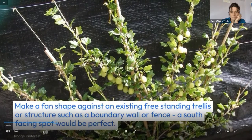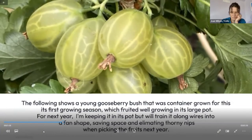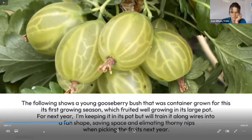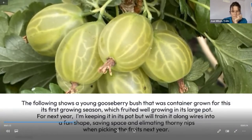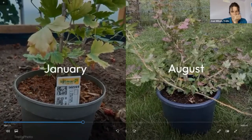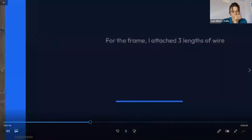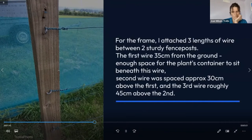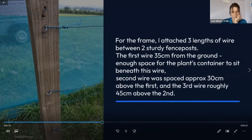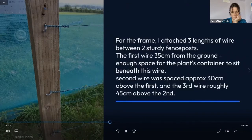A young gooseberry bush was grown in a container for its first growing season and has fruited well in its large pot. For next year, I'm keeping it in its pot but I'm going to train it along wires into a fan shape, saving space and hopefully eliminating the thorny nips when picking fruits next year. I can't really believe how much growth it has put on over the past few months. For my frame, I attached three lengths of wire between two sturdy fence posts — the first wire was 35 centimetres from the ground, the second wire approximately 30 centimetres above the first, and the third wire roughly 45 centimetres above the second.